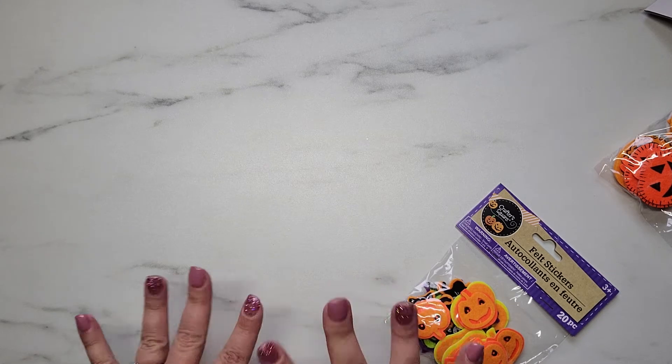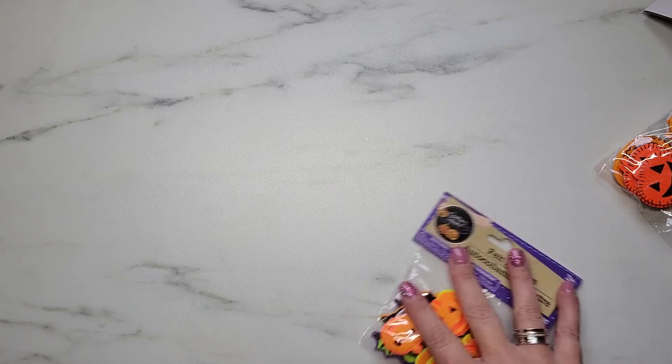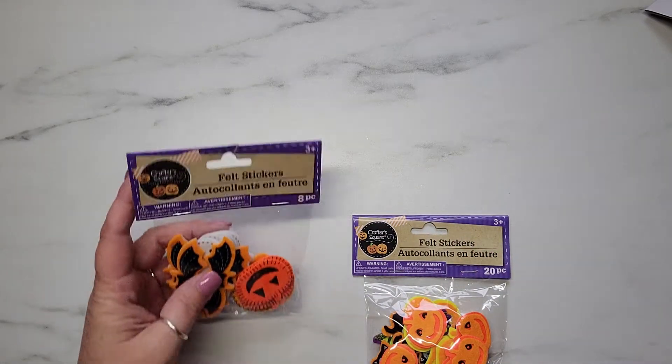I do plan on doing some DIYs with my Dollar Tree goodies - I just have not decided if I want to start doing DIYs on this channel or if I want to create a brand new channel. That's kind of up in the air, but keep an eye out, and if I do decide to start a new channel I'll definitely let you guys know. I hope you'll show me some support there like you do here on my paper crafting channel.